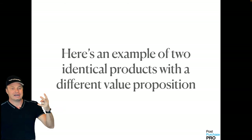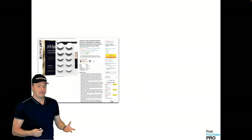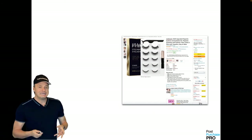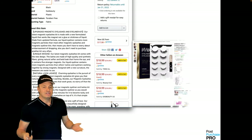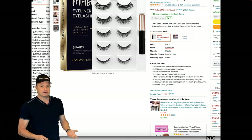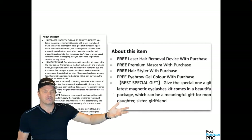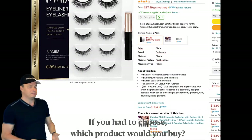Here are some magnetic eyelashes selling on Amazon. Here's a competing offer — the exact same magnetic eyelashes for $17.99. The price is the same, the product is the same. The only difference is that when you buy option two, you also get free laser hair removal with purchase, free premium mascara, free hair styler, and free eyebrow gel color. Do you just want the product, or do you want the product with all of these freebies? Of course you want the product that gives you all of these premiums. It's a no-brainer.